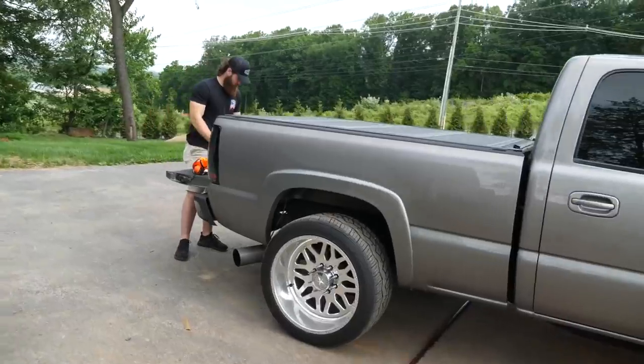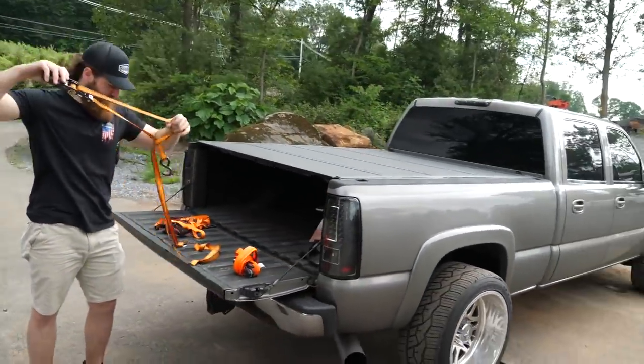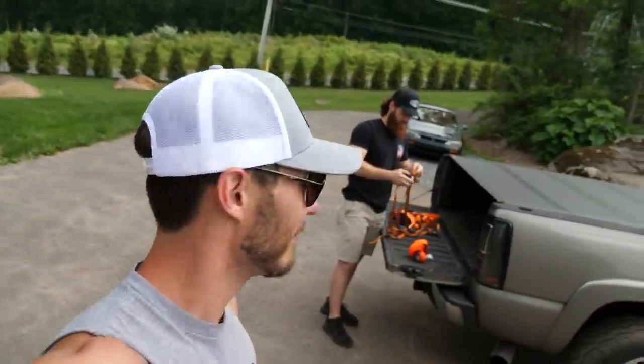Jake's grabbing some straps out of the LBZ. It may or may not be indicative of what we're picking up today, but you guys are going to have to wait to see a little bit later in the video. We are going to visit some of our friends down in Maryland. I've been very much looking forward to this day for a long, long time, and I cannot wait to reveal to you guys what it is that we're picking up.